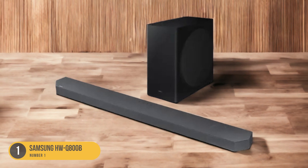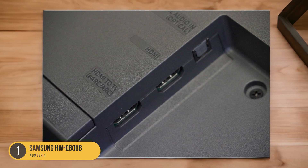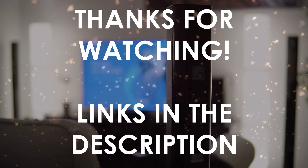With detailed sound effects and well-balanced audio across the frequency range, whether you're watching an action-packed movie or listening to your favorite music, this soundbar ensures that every sound is reproduced with precision and accuracy.